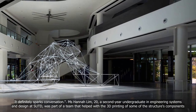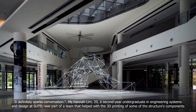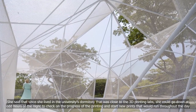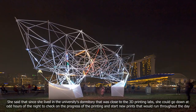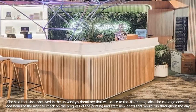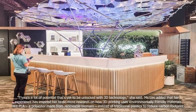Ms. Hannah Lim, 20, a second-year undergraduate in engineering systems and design at SUTD, was part of a team that helped with the 3D printing of some of the structure's components. She said that since she lived in the university's dormitory that was close to the 3D printing labs, she could go down at odd hours of the night to check on the progress of the printing and start new prints that would run throughout the day. There's a lot of potential that's yet to be unlocked with 3D technology, she said.